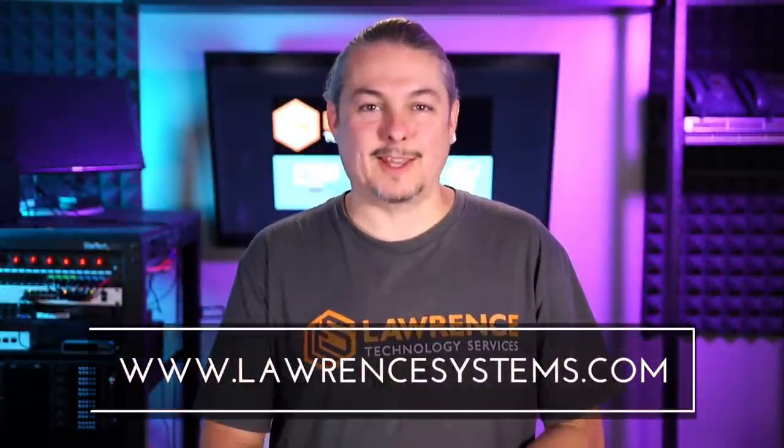I'll leave a link to the other video and a link to the text and the forum post in the top comment below. That is all — I just wanted to get this correction out there. Thanks, and thank you for making it to the end of the video.